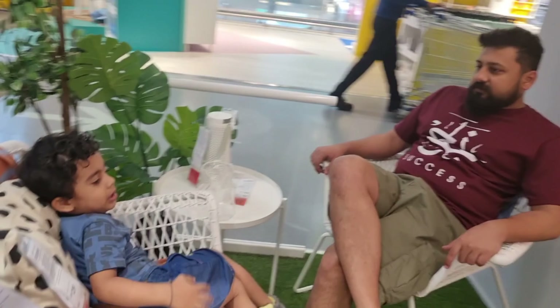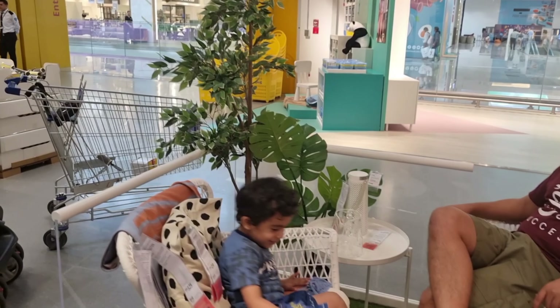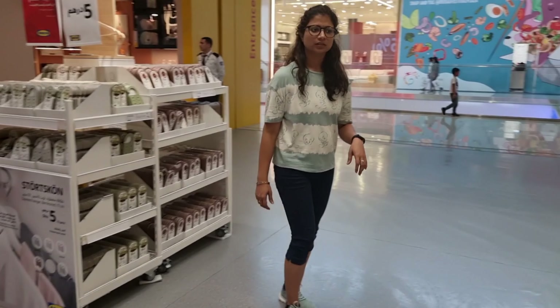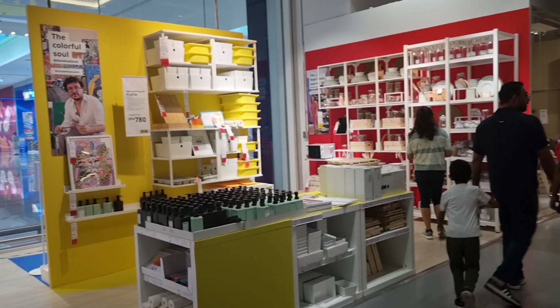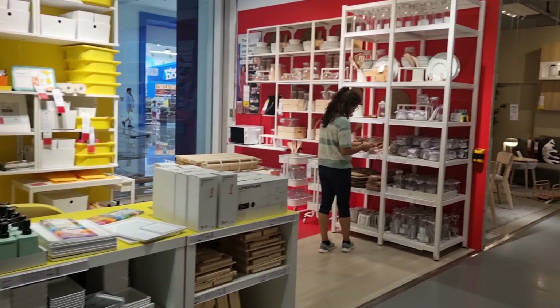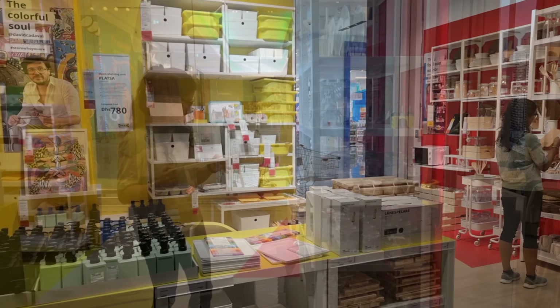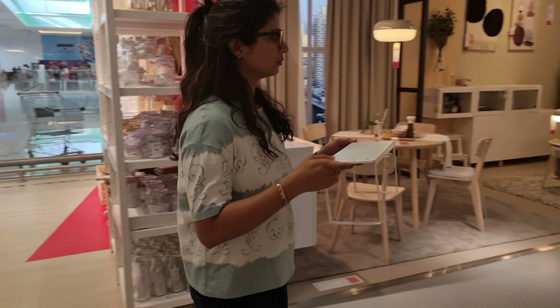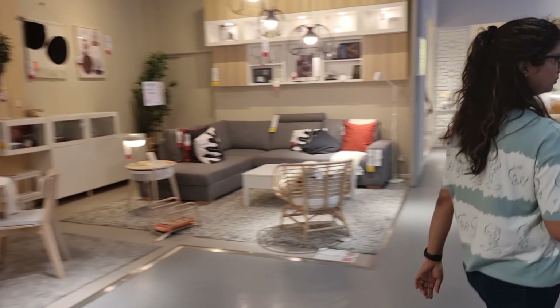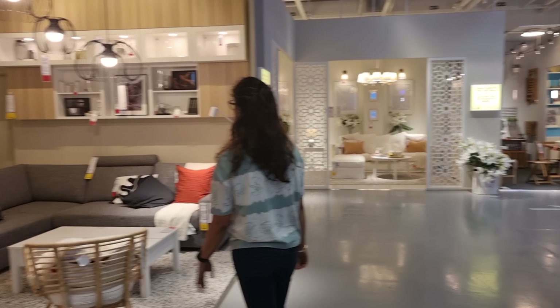This store is so big that everyone gets tired — even the baby is tired. Whenever I come here, you have to take a lot of time to explore and find things. Some things appear unexpectedly that you didn't think you needed, but you can take them because you can keep them on display and get a reasonable price, so we can take it.